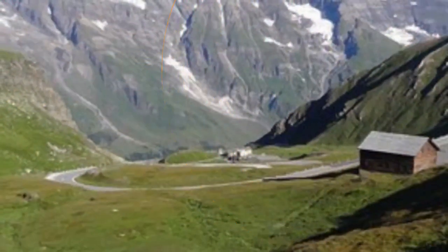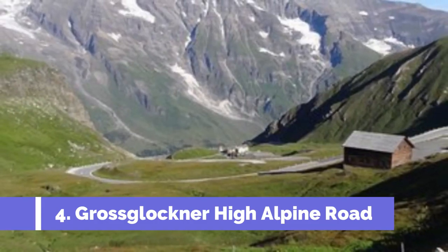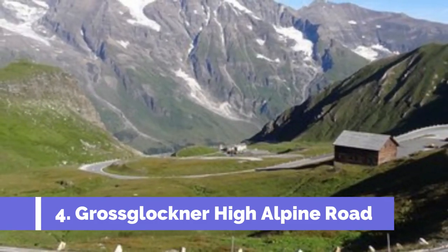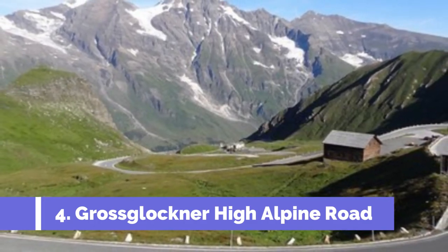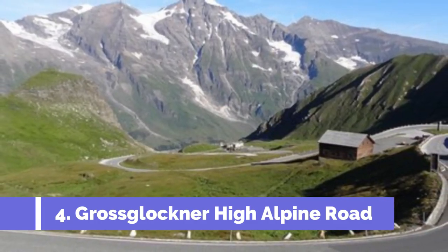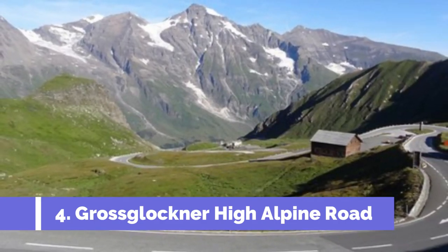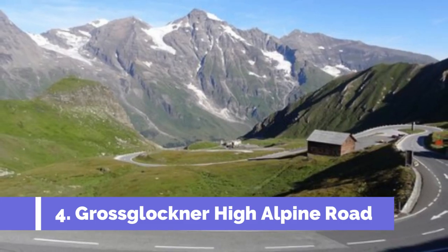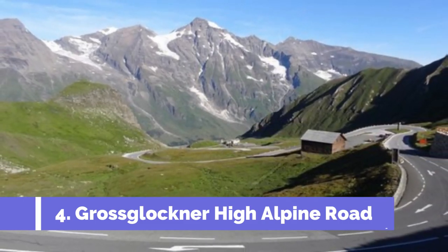Number four: Grossglockner High Alpine Road. The Grossglockner High Alpine Road is one of the top attractions in Zell am See, Austria. This scenic mountain road offers breathtaking views of the Austrian Alps and is a must-visit for nature enthusiasts and adventure seekers. The highlight of the road is the Grossglockner, the highest peak in Austria, standing tall at 3,798 meters.